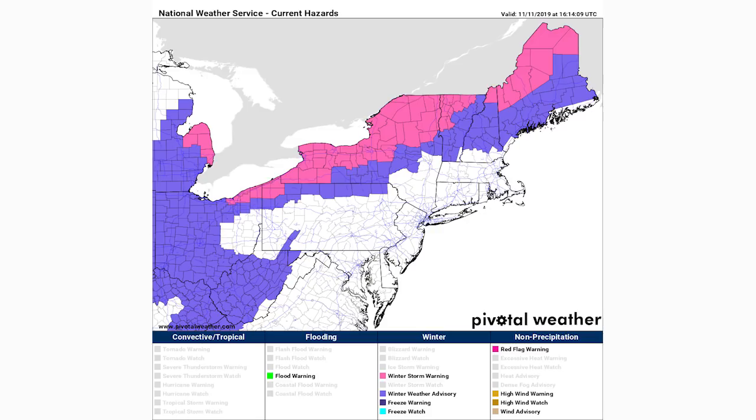In the pink regions, which extend over a lot of the interior northeastern United States and a little bit of Michigan, that's where we have winter storm warnings. This is where we're expecting major impacts.